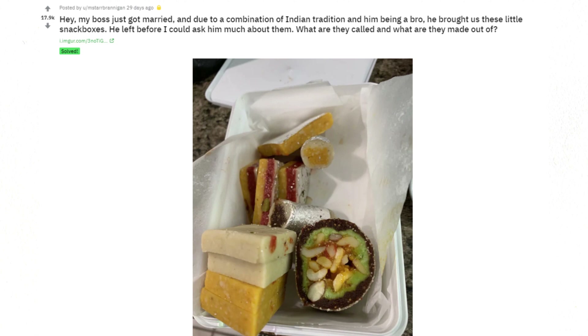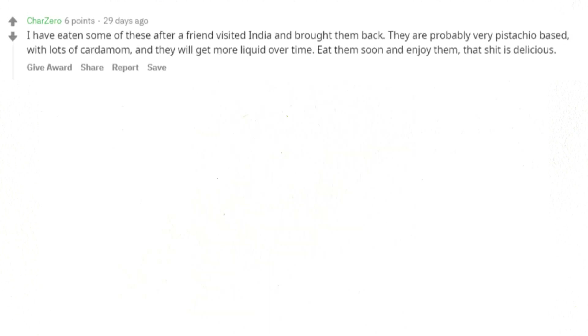My boss just got married, and due to a combination of Indian tradition and him being a bro, he brought us these little snack boxes. He left before I could ask him much about them. What are they called and what are they made out of? I have eaten some of these after a friend visited India and brought them back. They are probably very pistachio based, with lots of cardamom, and they will get more liquid over time. Eat them soon and enjoy them — that shit is delicious.